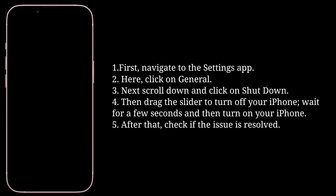Wait for a few seconds and then turn on your iPhone. After that, check if the issue is resolved. If you know any other tips to fix this issue, let me know in the comments.